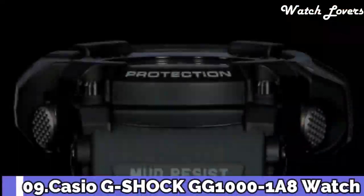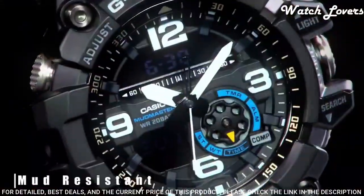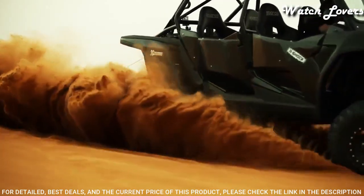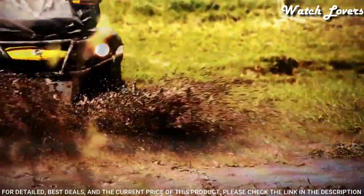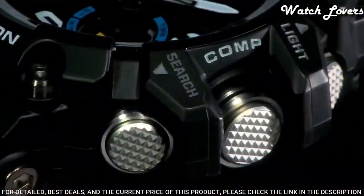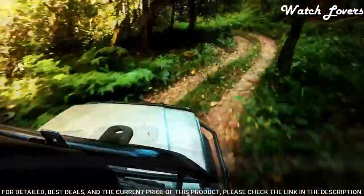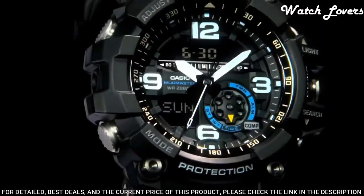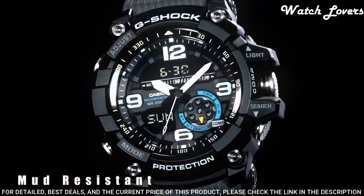Number 9: Casio G-Shock GG1000 Watch. It is equipped with Japanese quartz movement and 5476 caliber. Polymer stainless steel case of round shape. Case dimensions are 55.3mm in diameter and 17.3mm in thickness. Display type analog digital. This timepiece has mineral glass, polymer band, band color black. 200-meter water resistance.